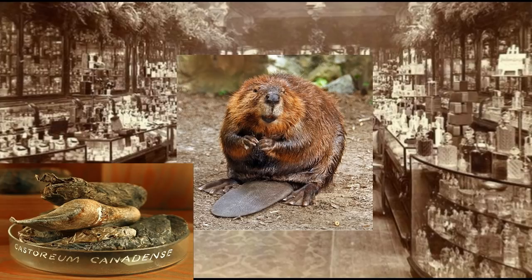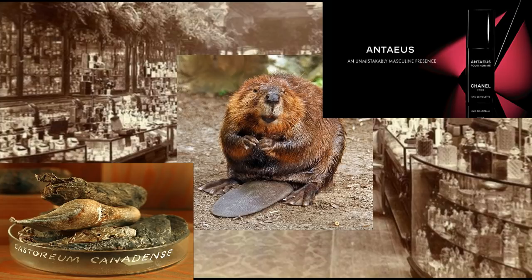In terms of how it smells, castoreum is described as a somewhat musky vanilla scent. It's also regarded as sweet, leathery, and intense. It's a note that tends to suggest leather, but there's sweetness and muskiness alongside a certain animalic, gnarly element. Perhaps the most obvious example of a men's designer fragrance containing castoreum is Antaeus from Chanel, first released in 1981.